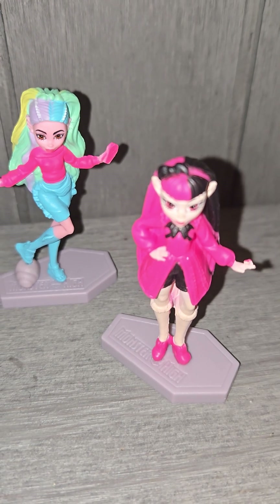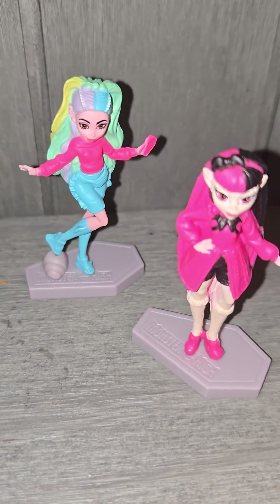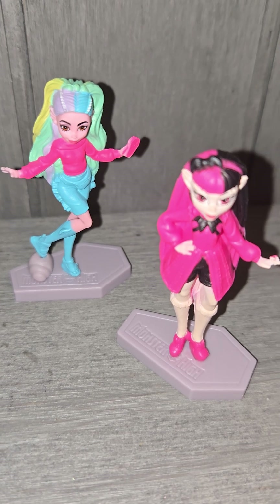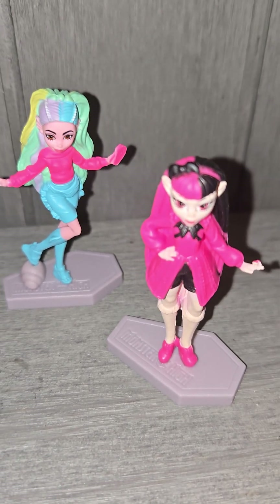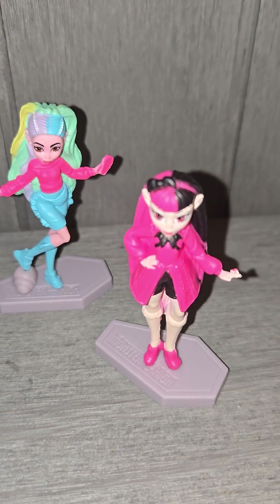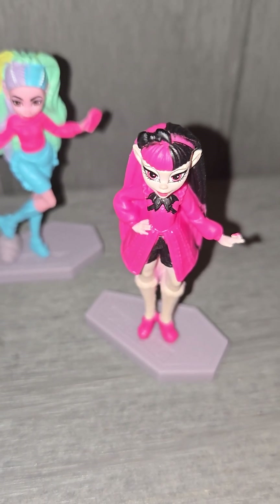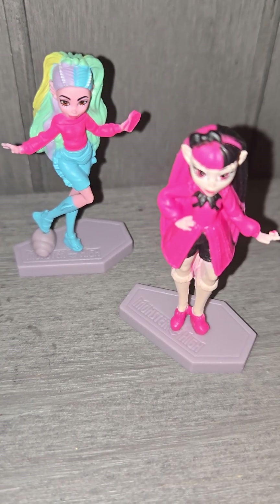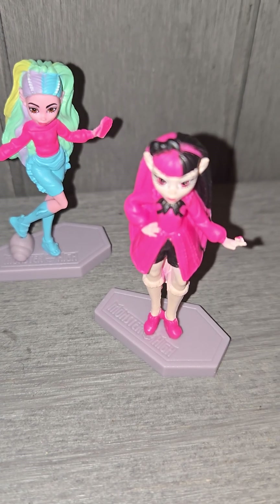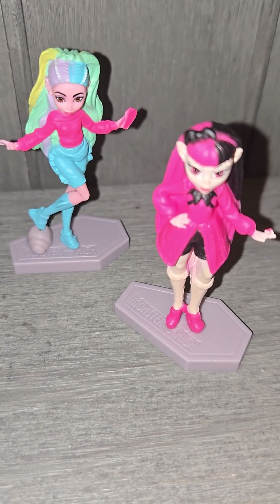I almost forgot — Laguna also has her little coffin shell phone with her. Well, not a shell phone exactly — shell phone is something exclusive to Mermaid High — so we'll leave that at that. I'll see y'all in the next one. Leave your comments, thoughts, and opinions below, don't forget to hit the subscribe button if you're new here, click the bell and tap that notification so you'll be notified whenever I post new content. Peace y'all!